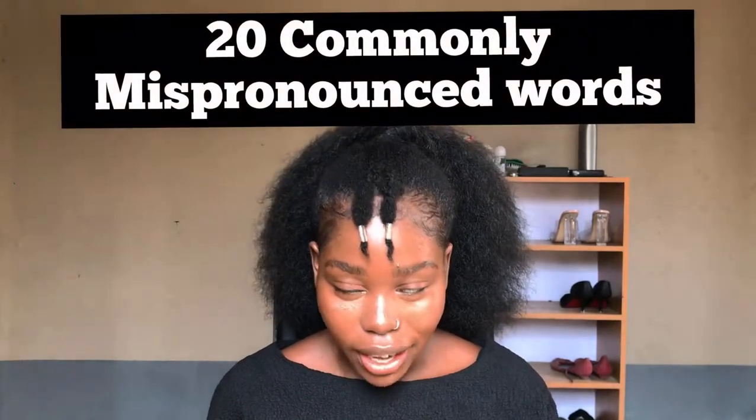Hey beautiful people, welcome back to my channel. On today's video I'll be sharing 20 commonly mispronounced words, and as we do it on commonly mispronounced words videos, I'll also be giving us a word of the day. My name is Josephine Alaba — join the family, turn on notifications, subscribe, and if you learn anything from this video do give it a big thumbs up. Let's have a conversation going in the comment section. With that, let's get right into the video.